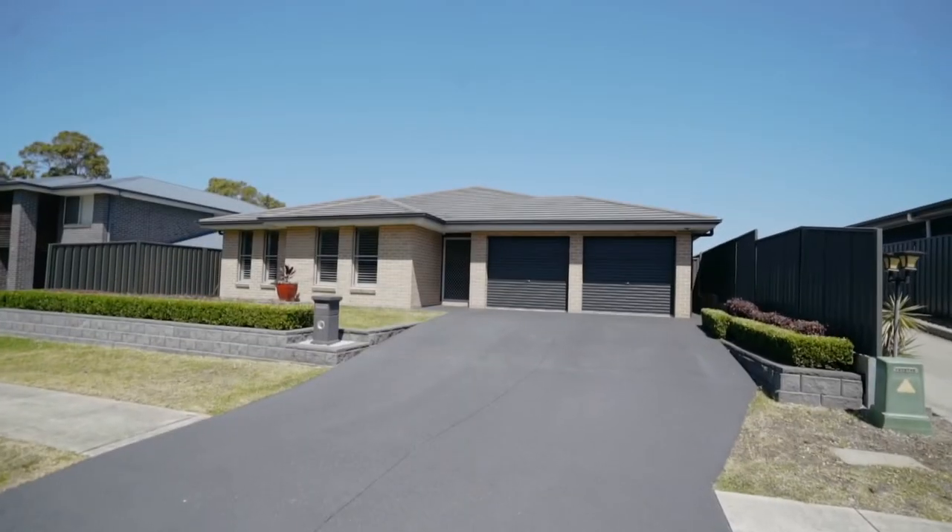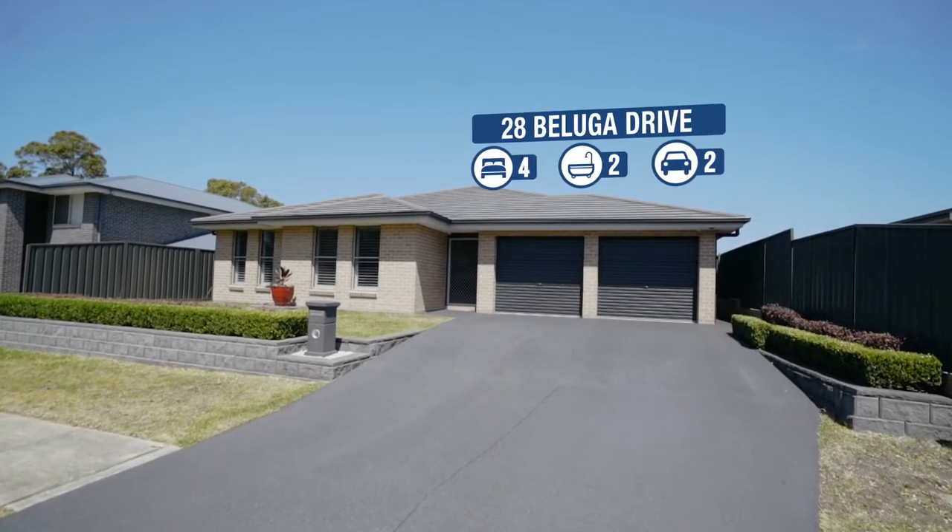It has four bedrooms, multiple living areas, but the best views of any house in Cameron Park. Welcome to 28 Beluga Drive, Cameron Park.